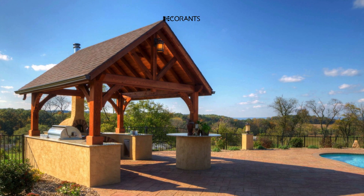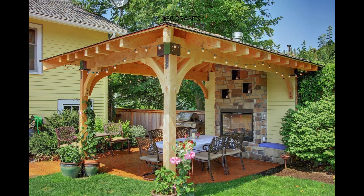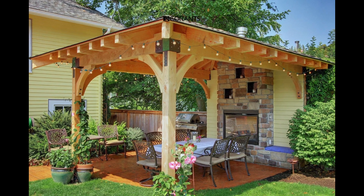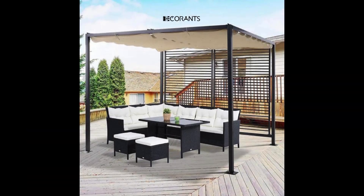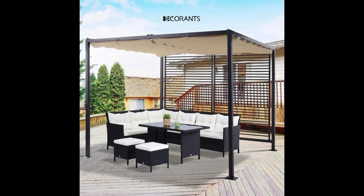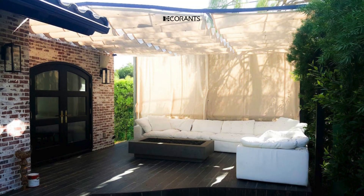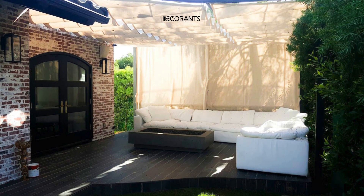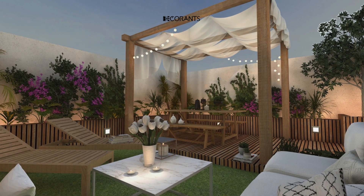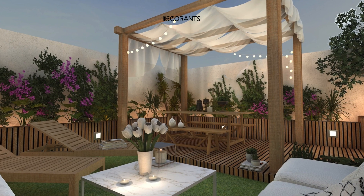Building a pergola gazebo requires careful planning and execution. From measuring your space and marking the location of posts to digging holes and setting them in concrete, each step plays a crucial role in ensuring the structural integrity of your gazebo. Additionally, attaching beams and rafters, checking for level and alignment, and making necessary adjustments are essential for a successful build.